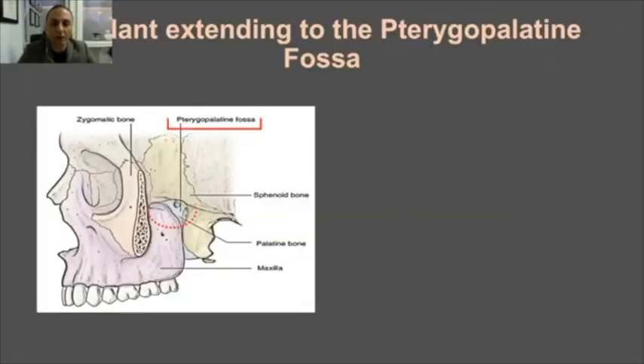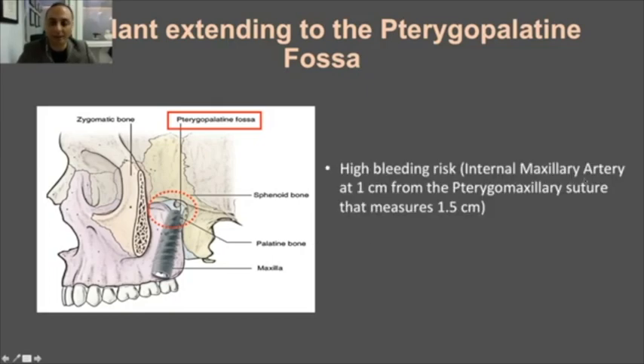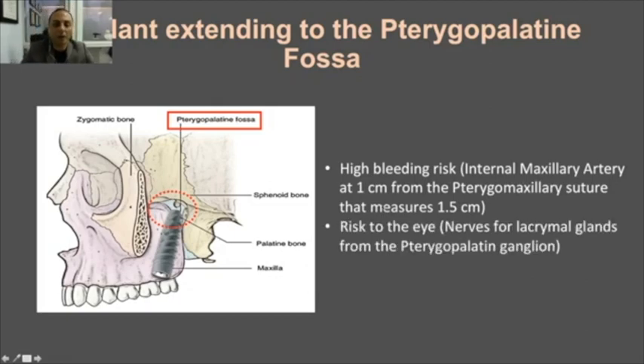What other anatomical risks exist? There is the risk of going too high into the pterygopalatine fossa. Going a little inside is not a serious problem, but going high up risks hitting the internal maxillary artery, which is something really serious. Using implants shorter than 18–20 millimeters makes us unlikely to enter this area.